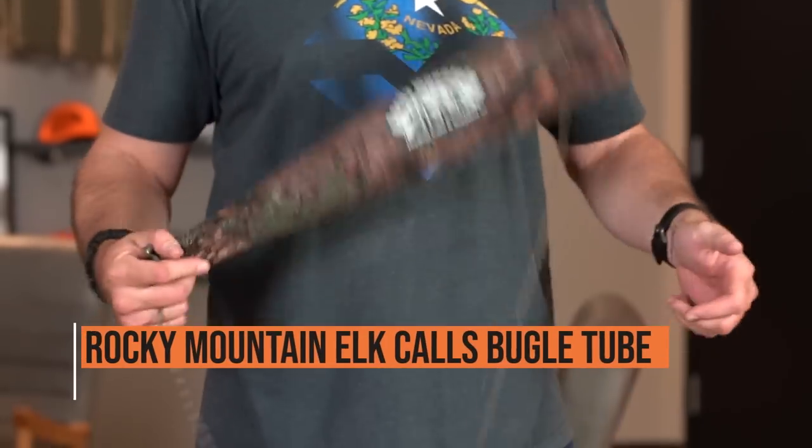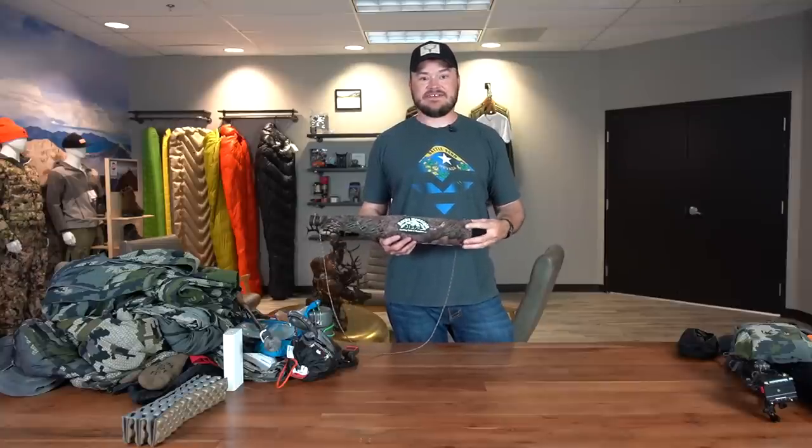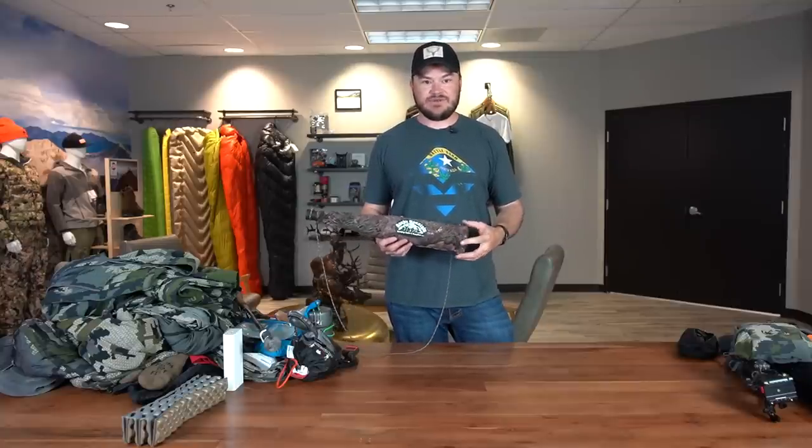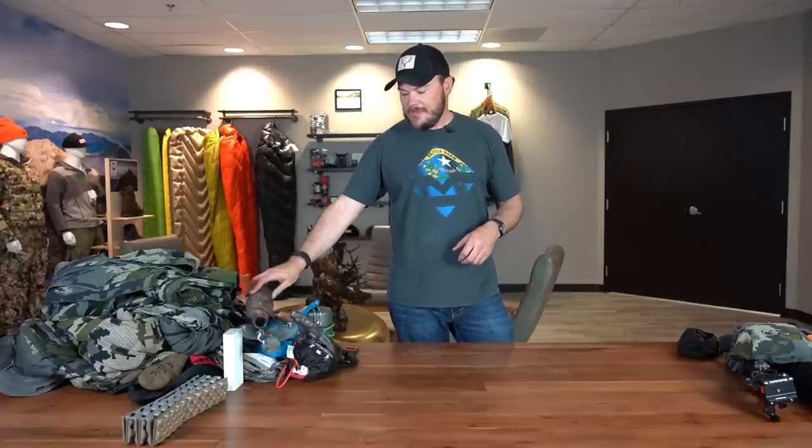Good old Rocky Mountain bugle tube. I'm not sure with the dates I have if the elk will still be screaming a lot, but some of the people I've talked to who had this hunt in the past said that the elk are still bugling and responding to calls. So I'm going to take this along with me and give it a shot.